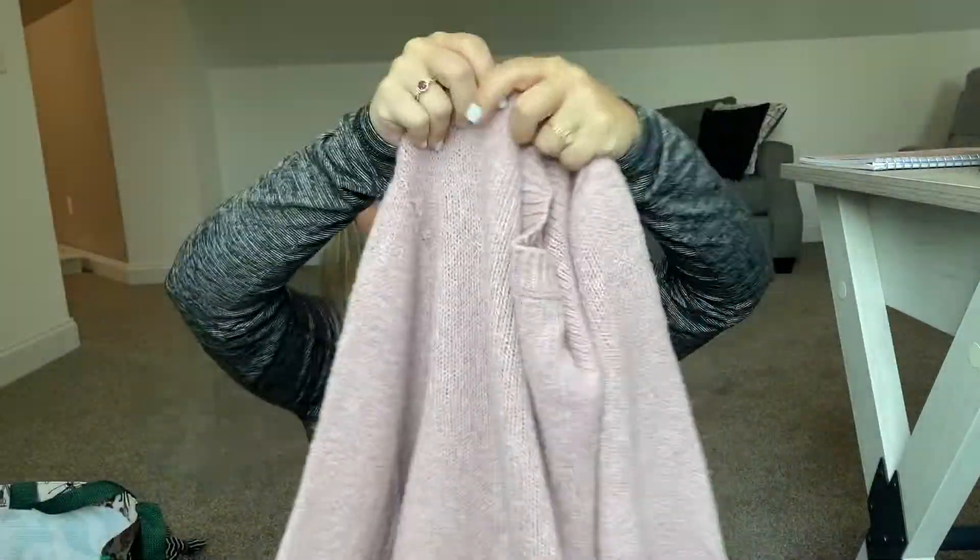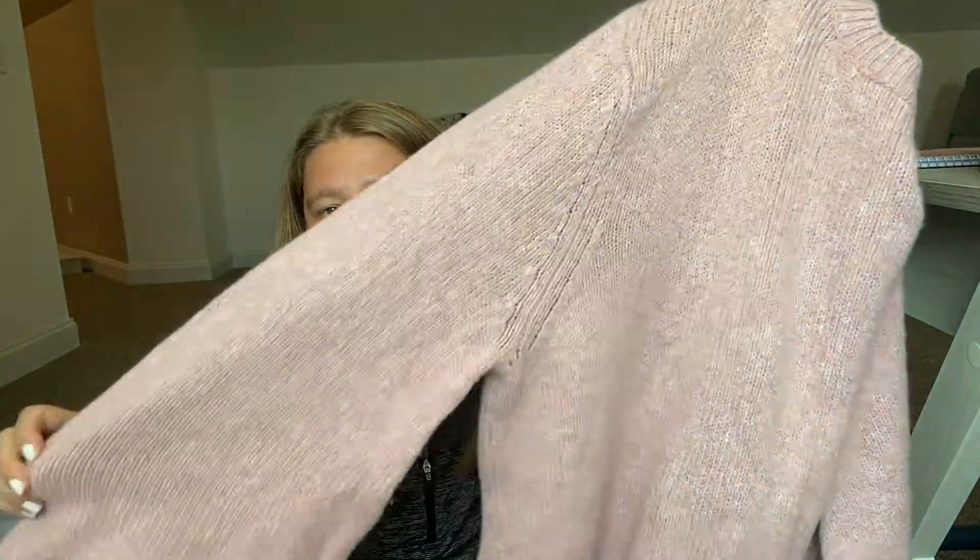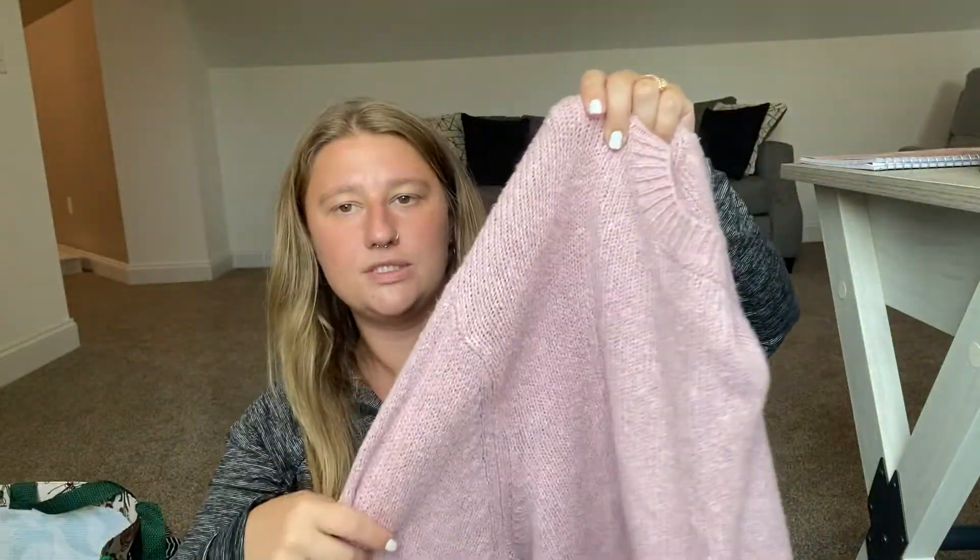The next thing I picked up was a Who What Wear size extra large. I swear if this was in my size I would keep it — it's a pink sweater, super soft and really oversized. I absolutely love it but it's just too big.